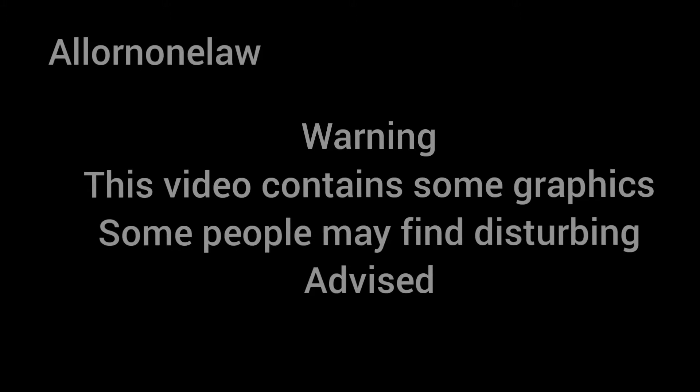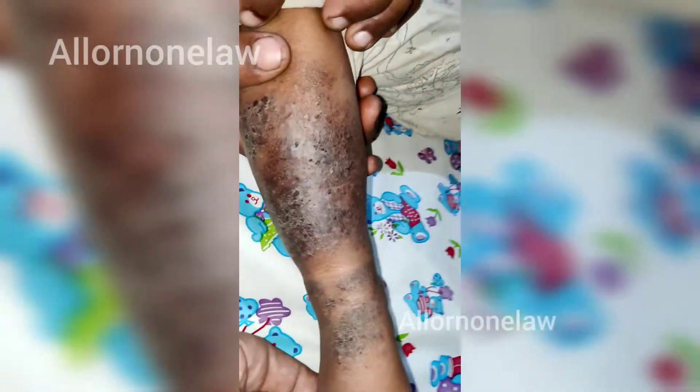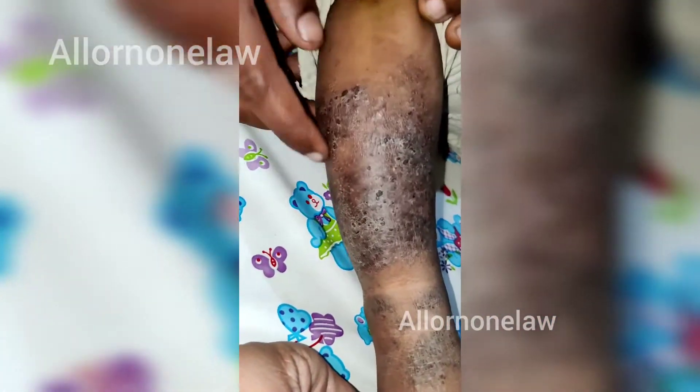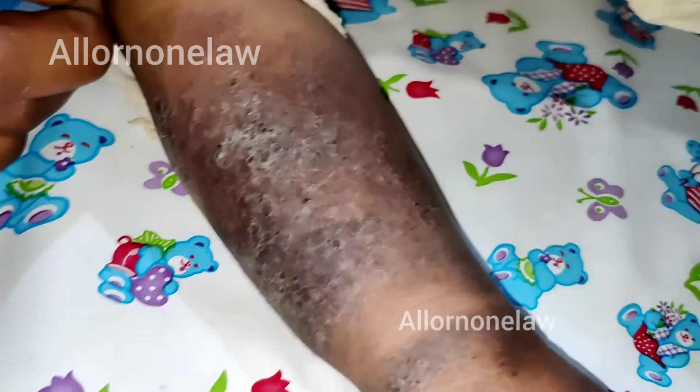Hello friends, welcome back. In this video I will show you a small kid, a baby with a rash. You can see it's not a burn rash, it's a chronic rash seen on both the legs. It looks like a contact dermatitis and dry skin.